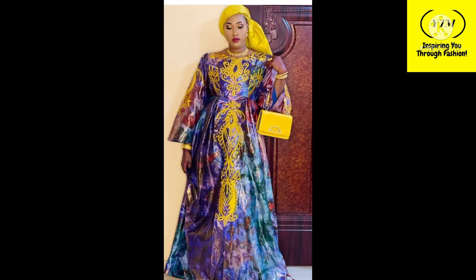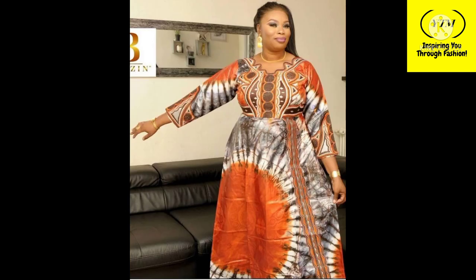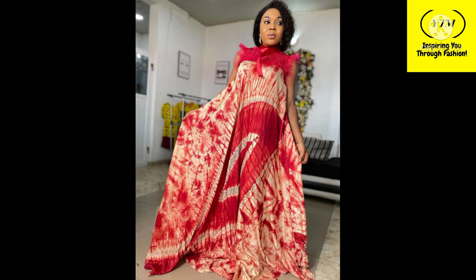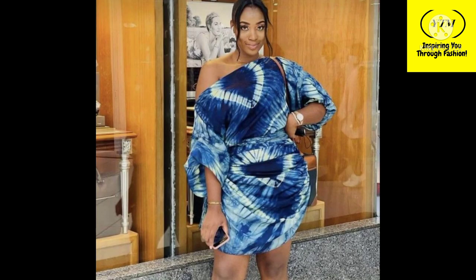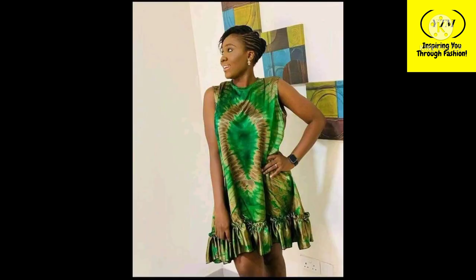Please let me know in the comment section below: out of all these beautiful styles, which one is your favorite, and which one do you think you'll be rocking whenever you get your adire or kampala fabric? Let me know down in the comments, and if you have a suggestion as to what you want to see next on this channel, you're also welcome to leave that in the comment section below.